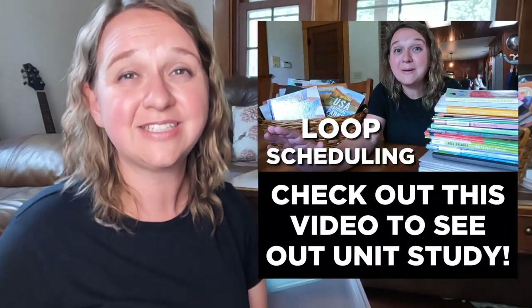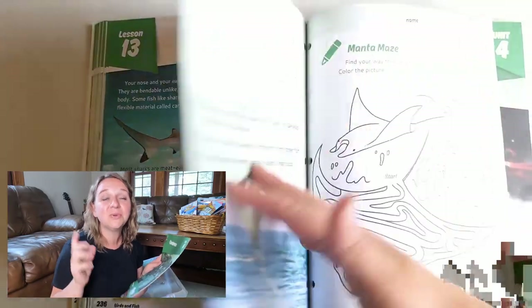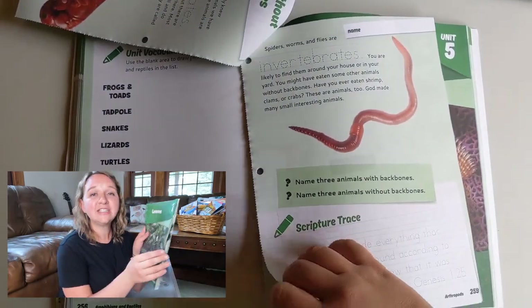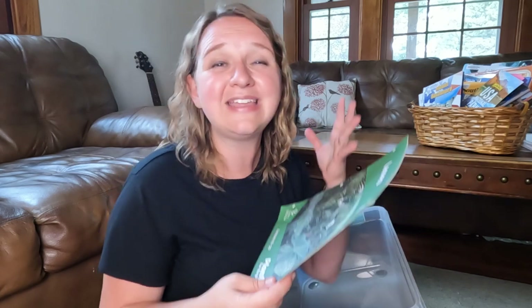Typically for history and science we tie those into whatever our unit study is, but our unit study this year is very heavily focused on history. While I could find some things to tie in science, I really want us to be working on nature journaling using his journal. We're also going to be using select unit parts of the Master Books series — I picked it up used from a friend and tore out just the unit sections he needs. I don't think he needs the whole book, so I'm just picking out select areas for him to work through occasionally.